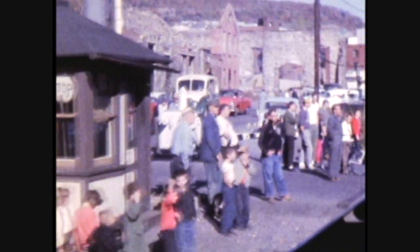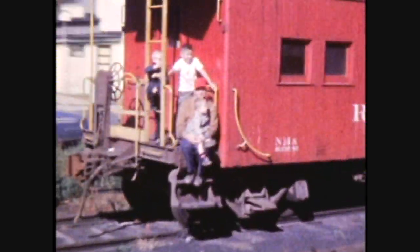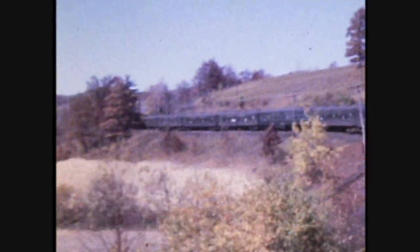This is part two of the Iron Horse Ramble. Check out that grade crossing guard house, the fire engine, the bombed out building, and this lovely caboose. I don't know what town this is — this is part two of the Iron Horse Ramble.